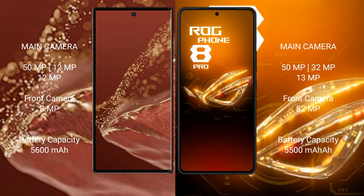The Huawei Mate XT Ultimate packs a 5600mAh battery with 66W fast charging support, while the Asus ROG Phone 8 Pro has a 5500mAh battery with 65W fast charging support.